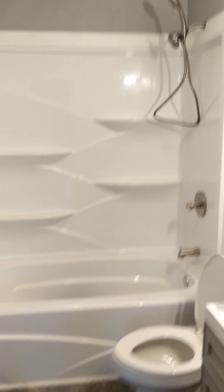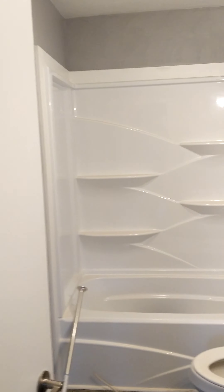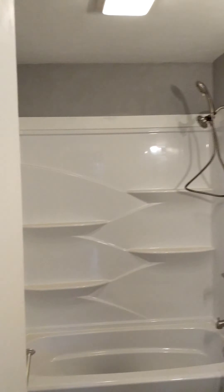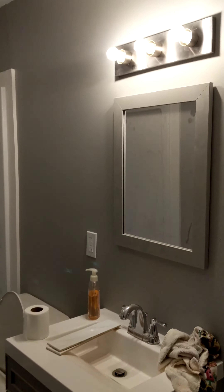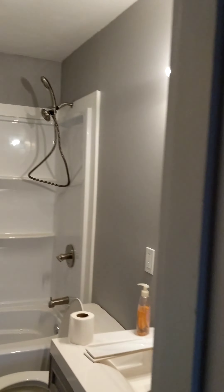And then into the bathroom. Let me turn the lights on in here. Here's your bathroom. Still got to put a shower rod up, but for the most part the bathroom is ready to go and it's a real nice looking bathroom.